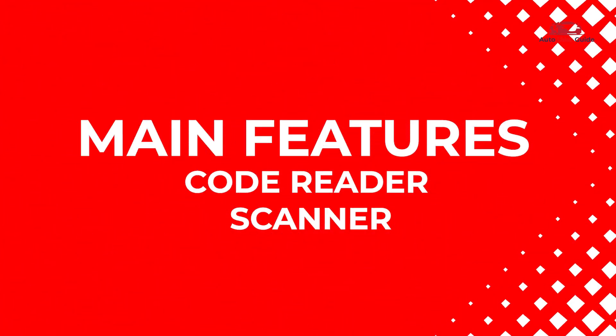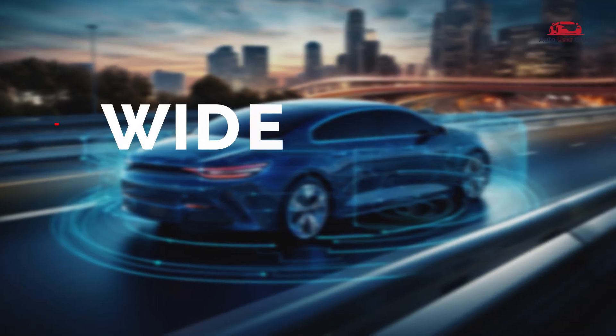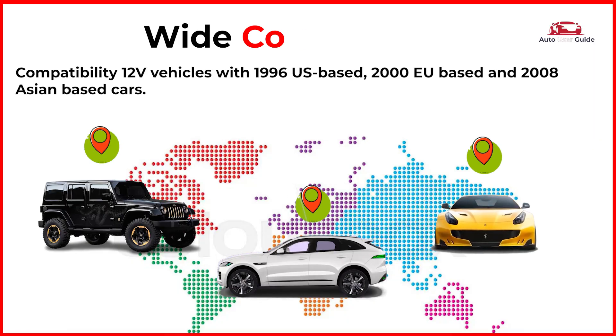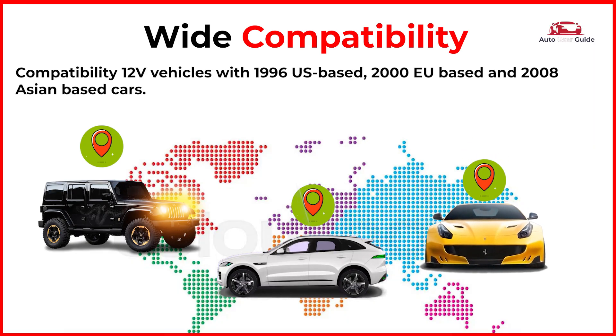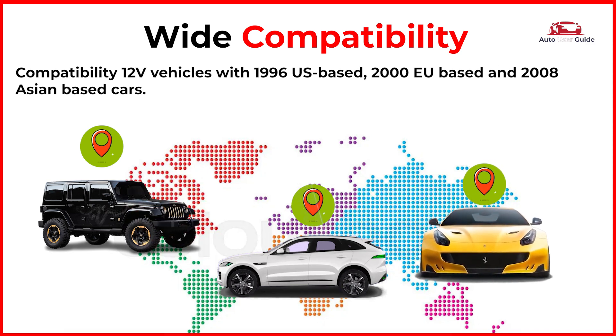Let's break down some of its main features. Wide compatibility: works with 1996 US-based, 2000 EU-based, and 2008 Asian-based cars.